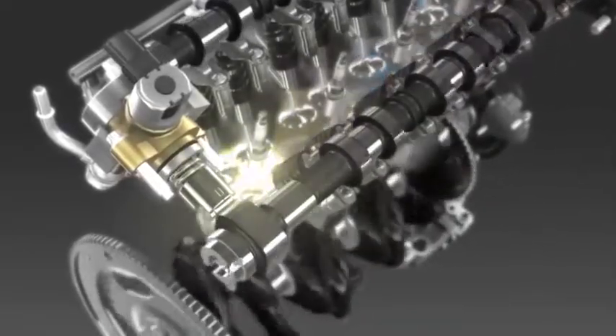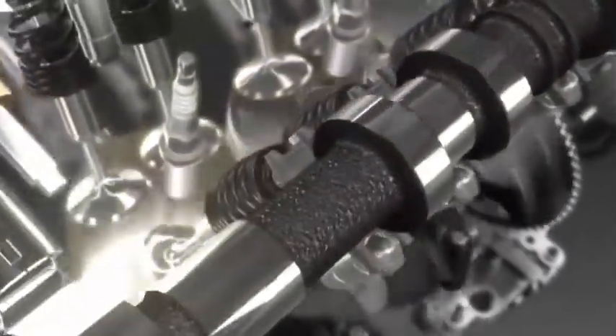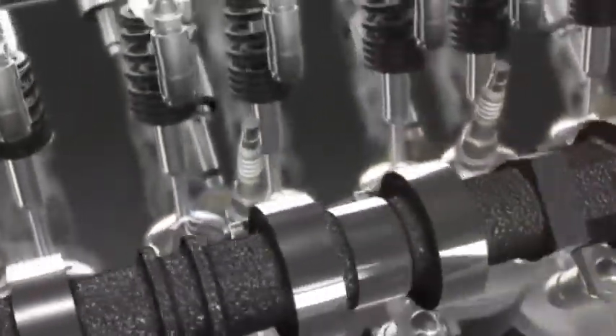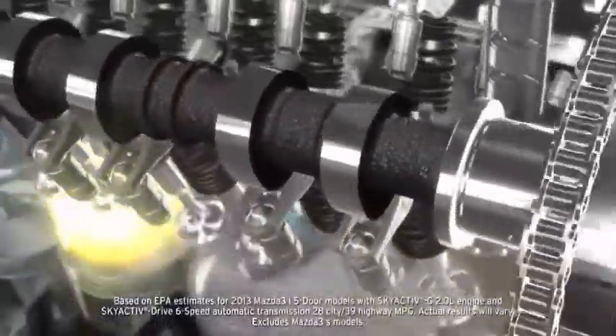It begins with the direct injected SkyActive G 2.0 liter gasoline engine, which has the compression ratio of a Formula One racecar, generates 155 horsepower, but achieves up to EPA-estimated 39 MPG highway.